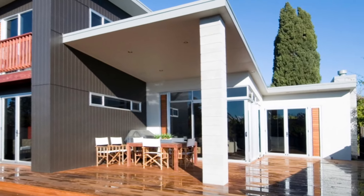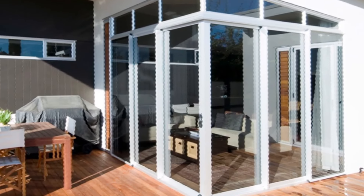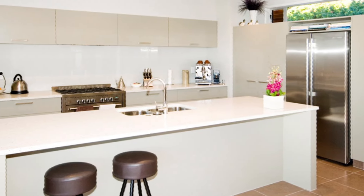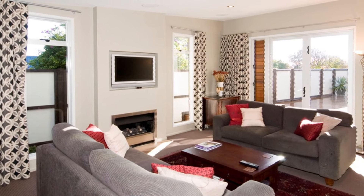The slight elevation of the site, combined with an expansive mahogany deck, creates space and openness and allows for a large covered outdoor entertaining area. A designer kitchen is the hub of the open-plan living area that includes a sizeable lounge and equally spacious family and dining areas.